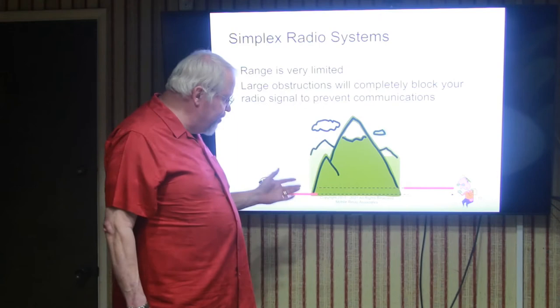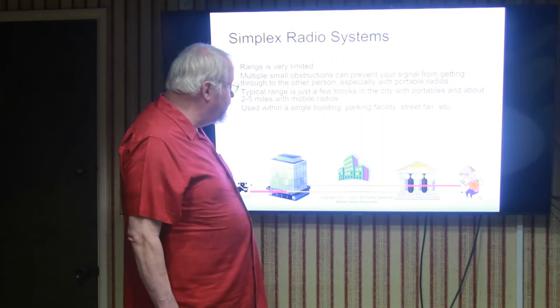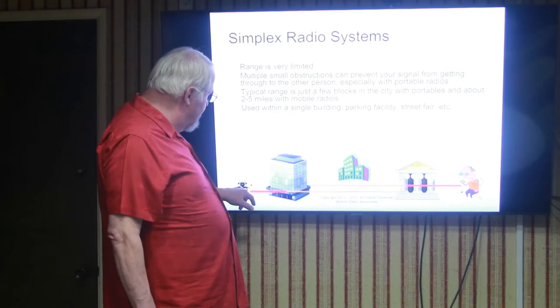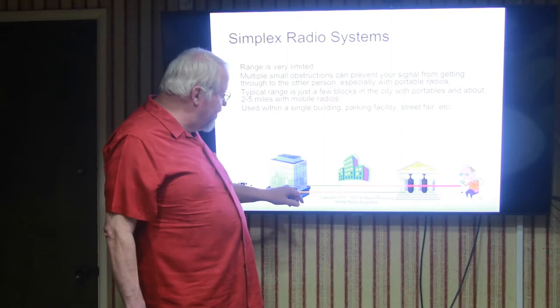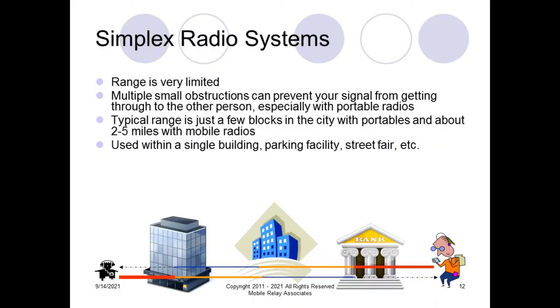Here's another example where we have smaller obstructions — three different buildings. The signal when this person talks is relatively strong until it hits the building; once it passes through, it gets weaker but is still okay. As it passes through the second building, it gets even weaker, and through the third building, it gets weaker to the point where the signal is either too weak to be heard or is marginal and scratchy at the other end. The same thing occurs going back in the other direction.